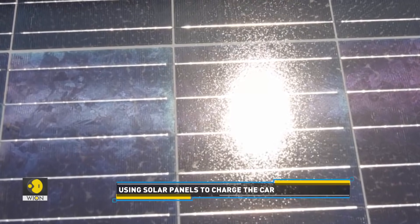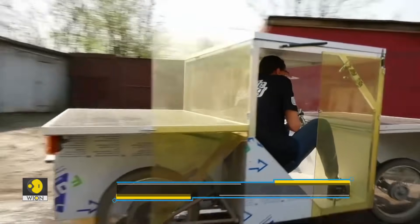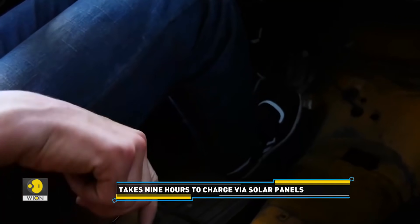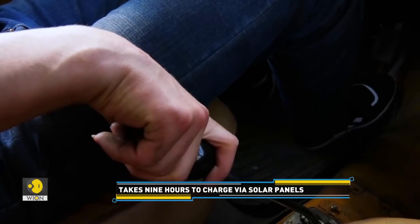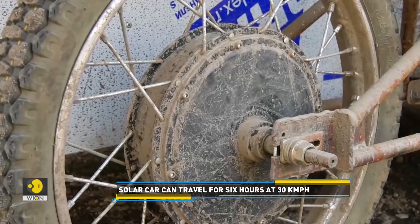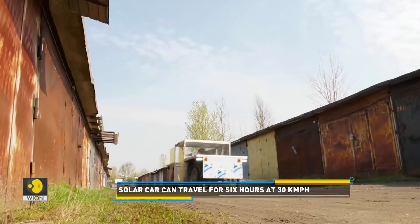Podubnov now intends to improve the solar car to make it suitable for long journeys. There is already a two meter long sleeping area in which he can stretch his legs and lie on the floor. But according to the creator, there is still a lot of work to be done.